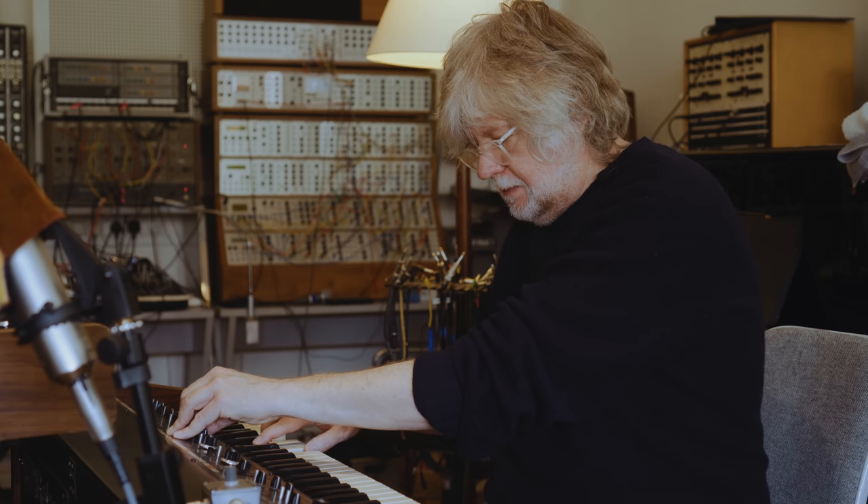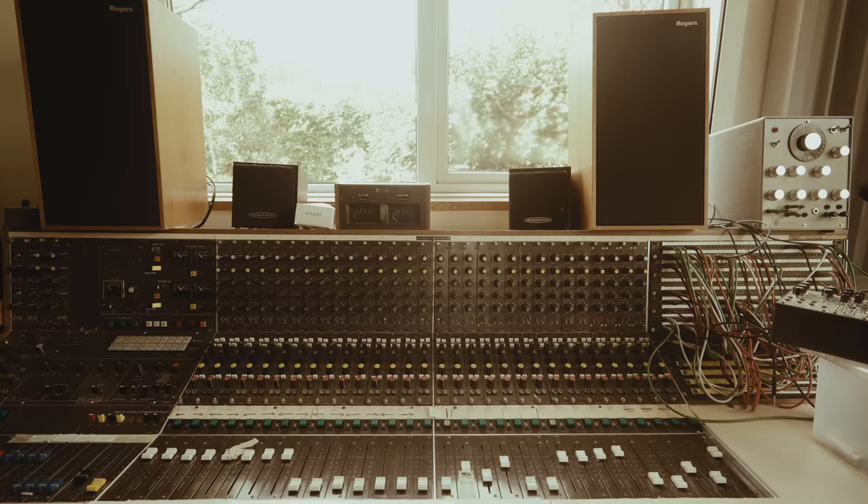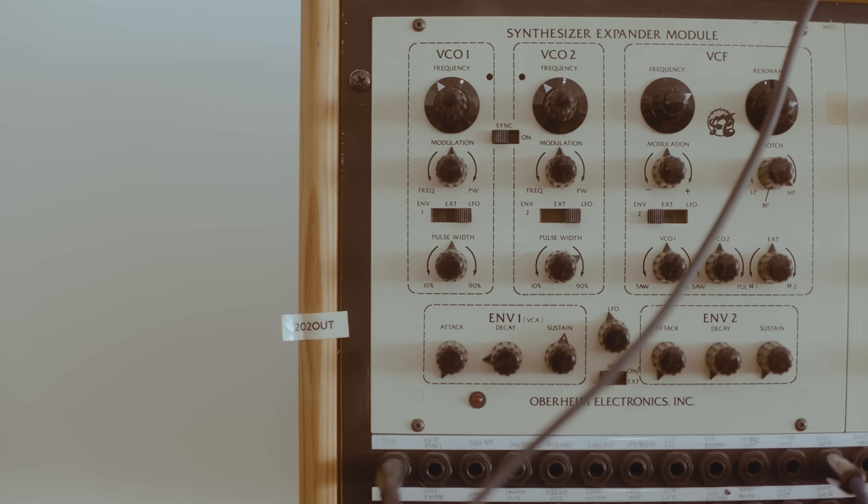Will Gregory is one of the great electronic musicians of our time. He's half of Goldfrapp, he's a composer for film and TV, and he even has his own Moog ensemble. We visited Will's studio to discover his favourite synths and hear them in action.